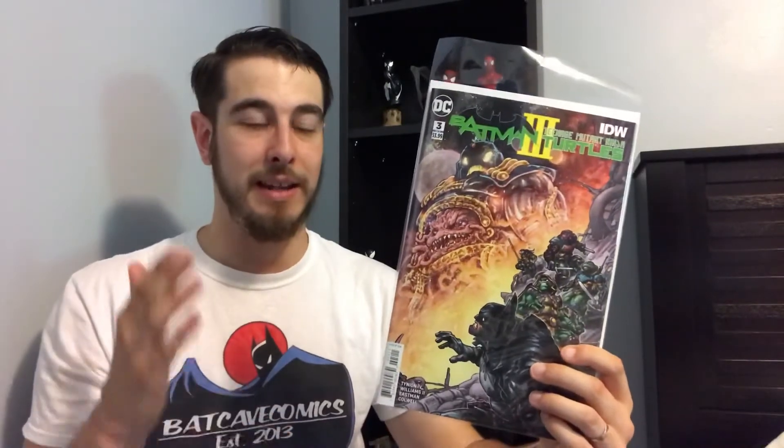I didn't read this book yet — I'm very excited to — but I did flip through the pages quickly at the comic book store. It looks like we're going to get an origin story of Batman and the Teenage Mutant Turtles. I know what you're thinking — you're sick of seeing Martha and Thomas Wayne get shot in Crime Alley, or the turtles getting oozed. But there's a little bit of a twist on this one, and it looks like it's going to be a really fun issue.